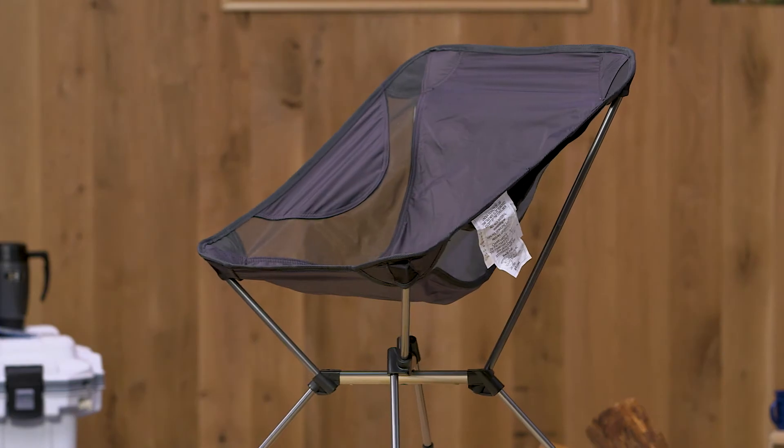Hi, I'm Jamie with Gander Outdoors and I'm here today to talk about the lightweight Venture Forward Cross-Lite Foldable Outdoor Chair. Looks can be deceiving.